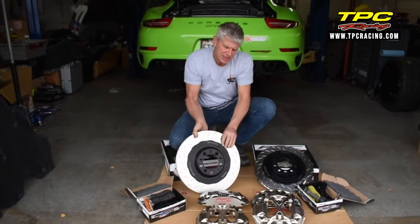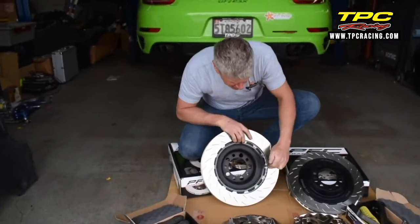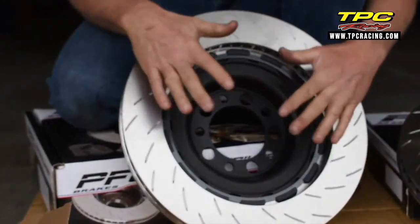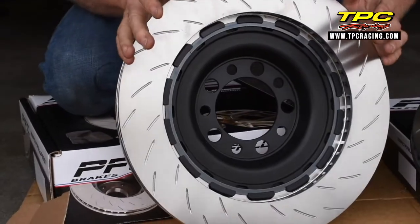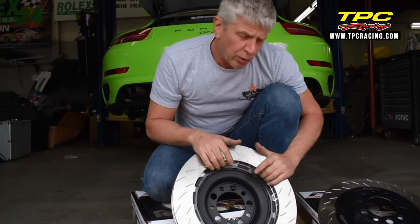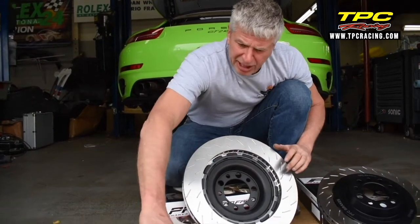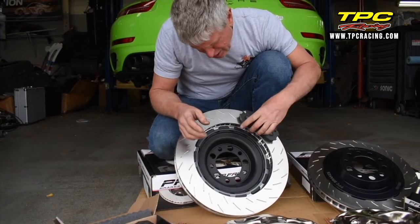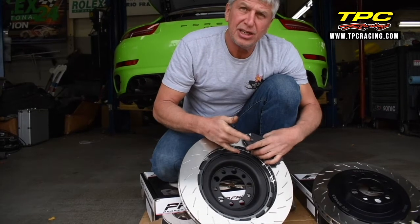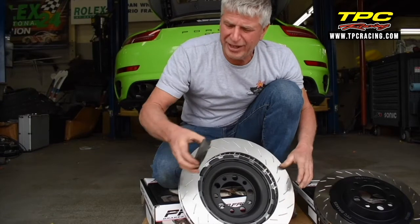It features not only a fully floating hat, but notice the way that the hat engages — it's got drive dogs rather than bolts. This allows for expansion of the gray iron. This is also the only gray iron that has passed Porsche's rigorous test for endurance racing. These are incredible rotors. The swept area exactly matches the pad, so there's no loss of heat to irregular cooling. That's what destroys the rotors the most — the irregular cooling.